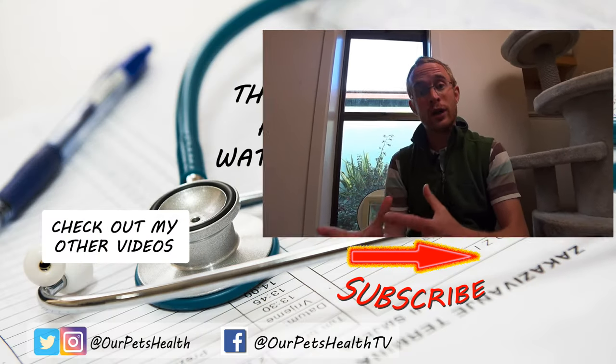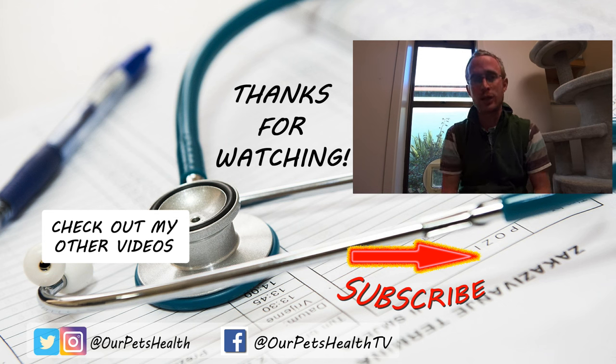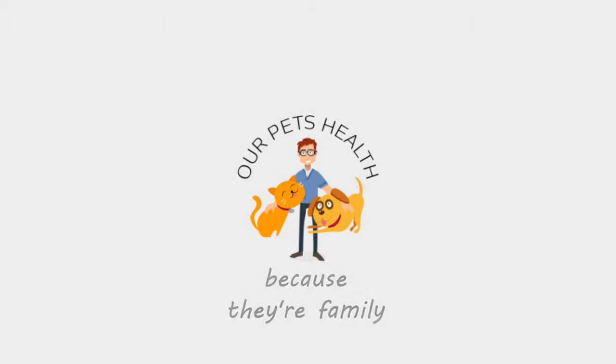I hope that's been useful and given you some ideas of why you should think about getting a microchip cat flap. If you're sitting on the fence, I would definitely recommend it. I'll put a link to this Sureflap model and the other models I've talked about in the description below. If you've got any questions about microchip cat flaps or stress in cats, make sure you leave a comment down below. I'll also have links in the description to the signs of stress in cats and other ways to reduce stress. Remember to subscribe, and until next time, I'm Dr Alex from Our Pets Health — because they're family.